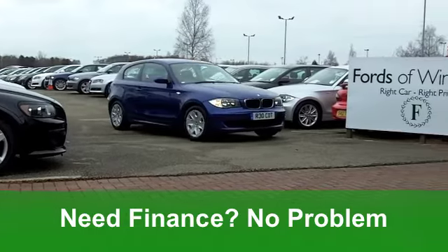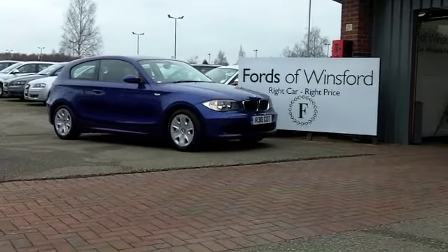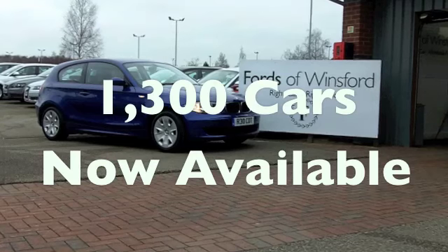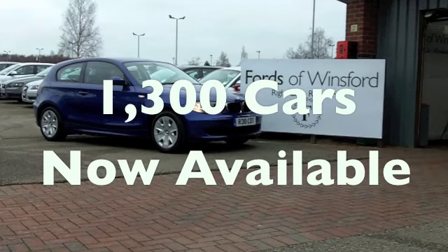On the move you'll get a combined 49 miles per gallon, and six months tax is £64, so your running costs are really very keen. It's another great car at Fords of Winsford.